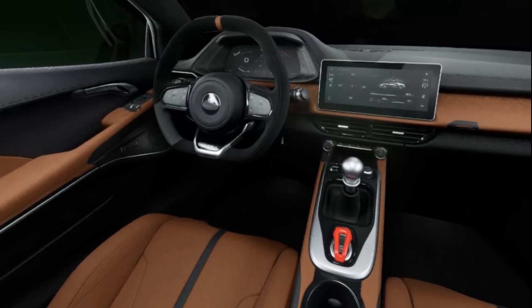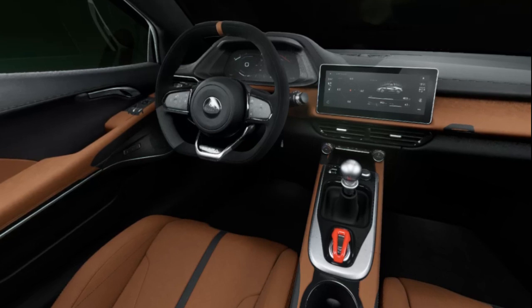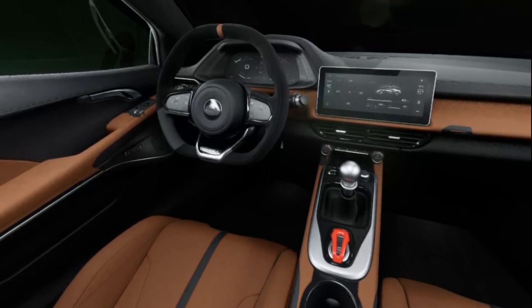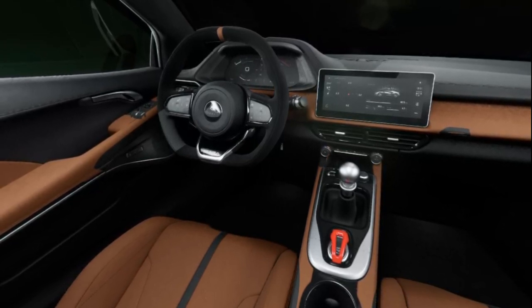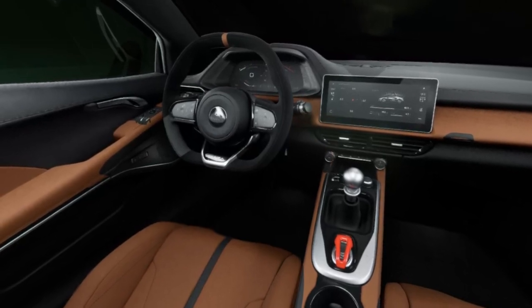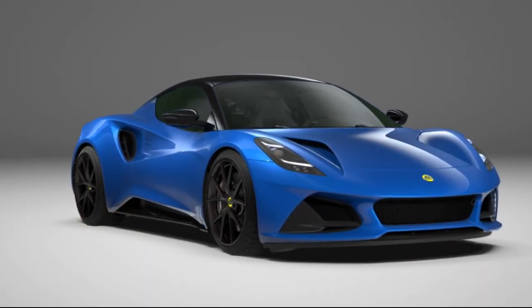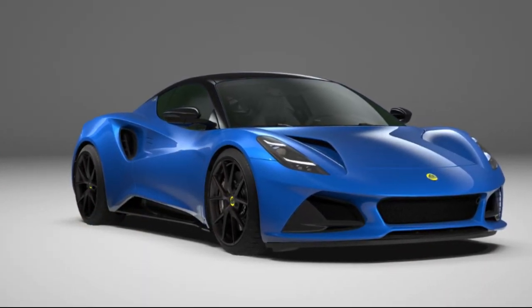TopGear.com has confirmed that the M-Era stands as the most aesthetically pleasing creation from the region since, well, the Broads — technically still present. Lotus initially showcased its new £60,000 sports car in the captivating Seneca Blue with a black pack, adorned with diamond-cut ultra-lightweight forged alloys.